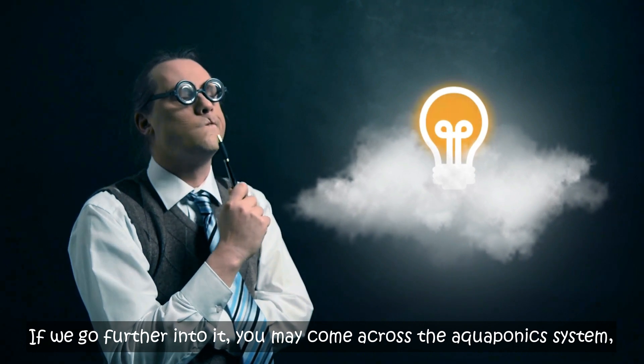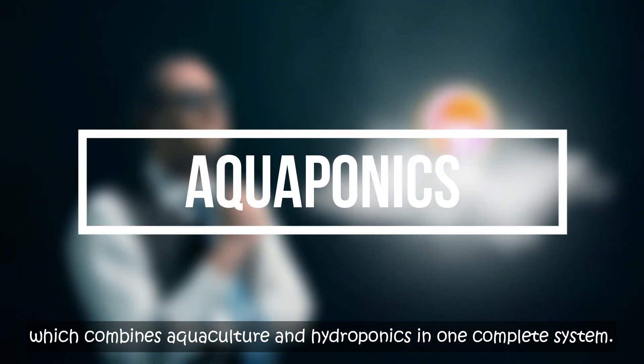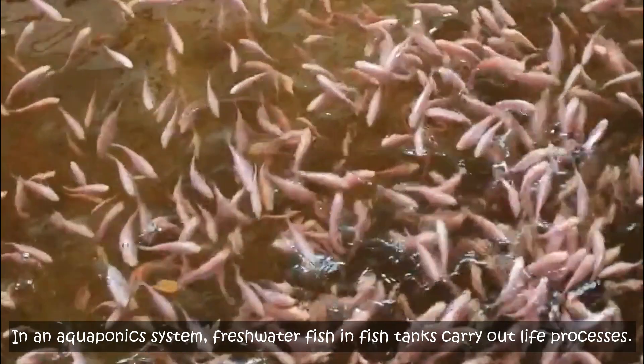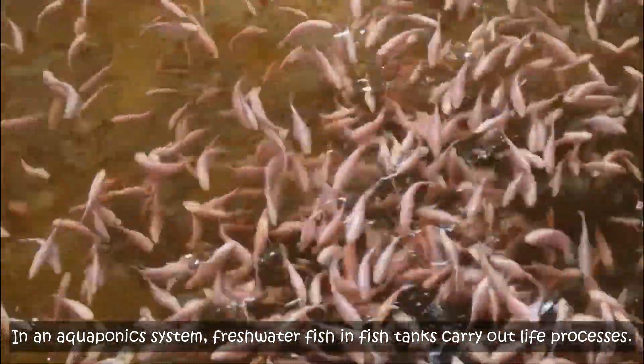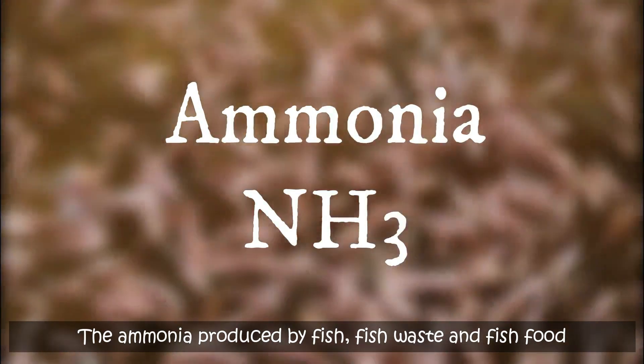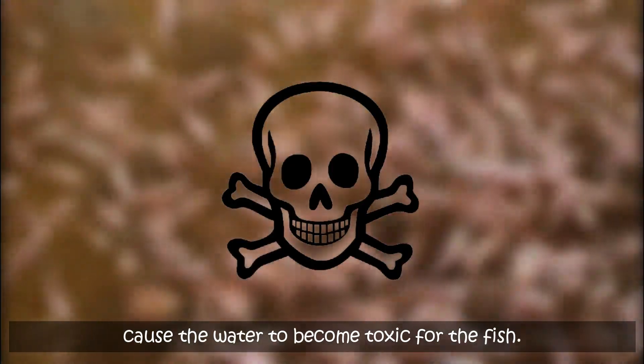If we go further into it, you may come across the aquaponics system, which combines aquaculture and hydroponics in one complex system. In an aquaponics system, freshwater fish in fish tanks carry out life processes. The ammonia produced by fish, fish waste and fish food cause the water to become toxic for the fish.